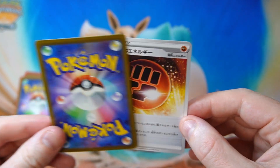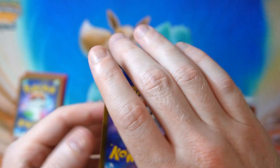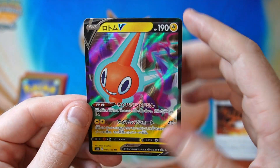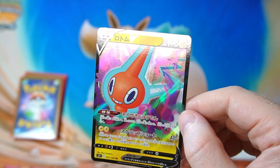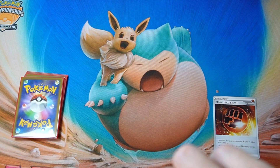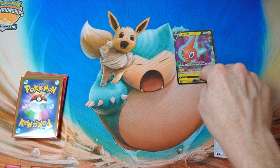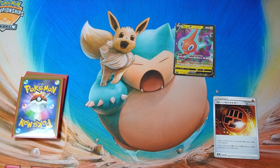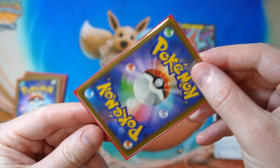All right, what do we got in the first one? We got a stone fighting energy and then we have a Rotom. So we should expect to get a V at the minimum. Nice and new — one from the newest set, so that's cool. I do want to get the special art Rotom, that is sick looking. So many items on the card if you haven't seen it.